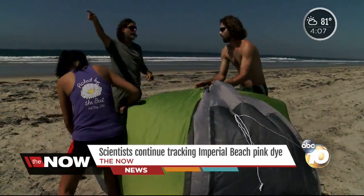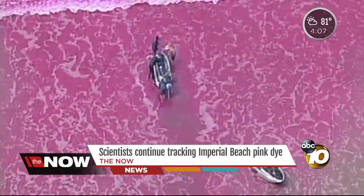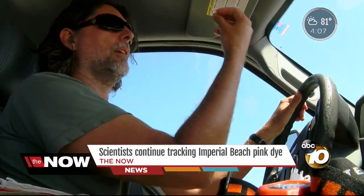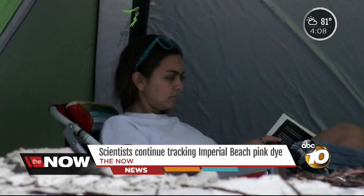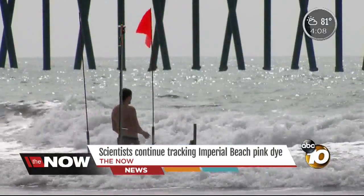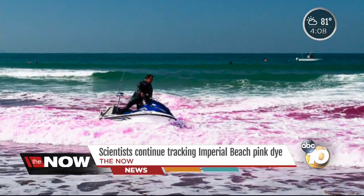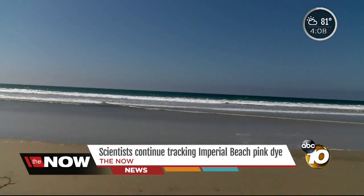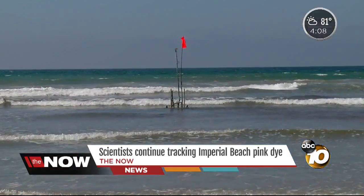Scientists were back out here today after releasing a bright pink dye into the water at Imperial Beach. What we're doing is we're doing these dye releases where we're putting fake pollution in the water and tracking it. Teams were stationed in these green tents, guarding instruments that measure the concentration of dye in the water. They also track it with jet skis and underwater vehicles, hoping by following it up and down the coast they'll figure out how pollution moves so they can protect the environment.